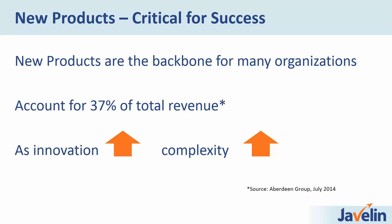Aberdeen's research has shown that the timely launch of a new product offers an organization the greatest opportunity for increased profitability. But at the same time, companies need a better understanding of product behavior to enable the innovations that are going to create those market opportunities needed for these new revenue streams. As innovation increases within a product, so does the complexity of the product.